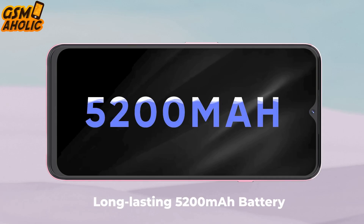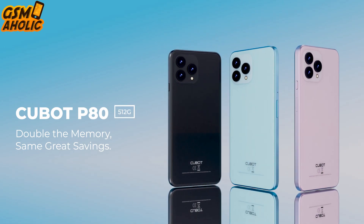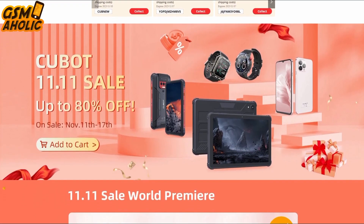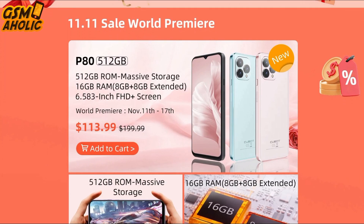Additionally, don't forget to check out Cubat's AliExpress Official Store's Double 11 activities, where you can find incredible prices and discounts that will amaze you. Cubat AliExpress Official Store is offering fantastic deals during the Double 11 sale with product discounts up to 80% off.